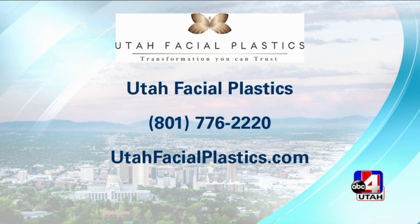Congratulations to everybody there too — they just won 2019's best of SLC for plastic surgery. So I think they're amazing, and so do a lot of other people that hopped on there and voted. Congrats to you. Thank you very much. You guys always do such a great job. We appreciate it. Good to see you.